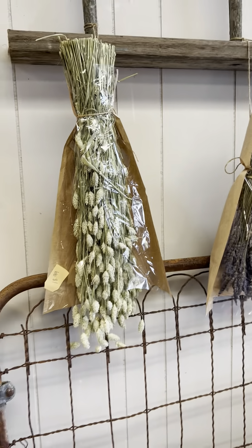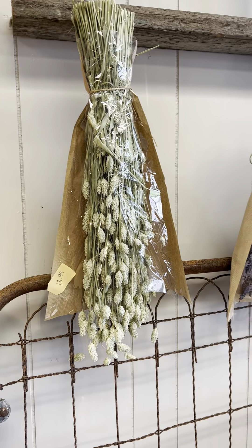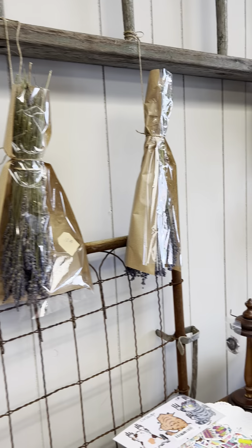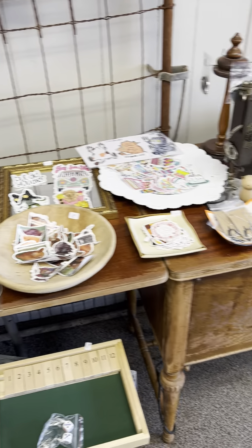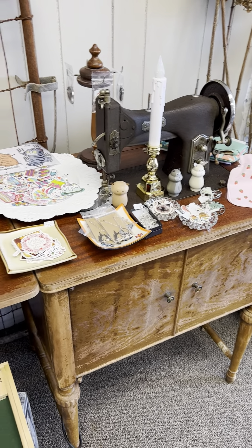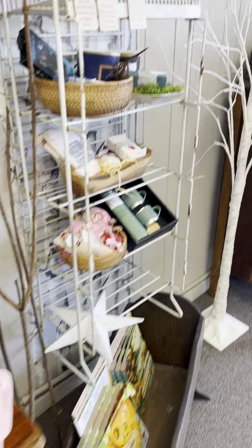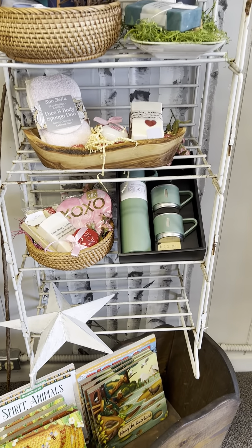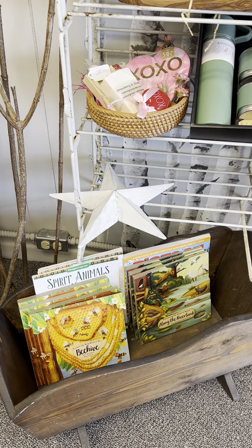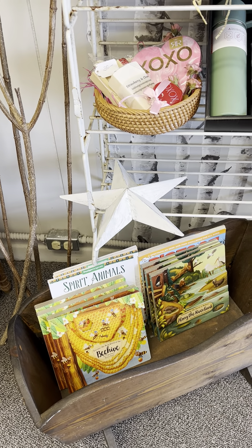I wanted to show you one other item — these are some dried flowers. We have lavender. These are beautiful. Lots of stickers and little journals. A couple of games — this is a really fun game. We have some baskets, a little thermos set that's adorable, new children's books we just got in, and some coloring books — adult coloring books.